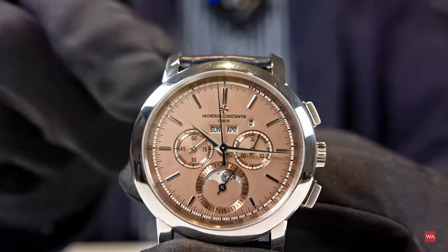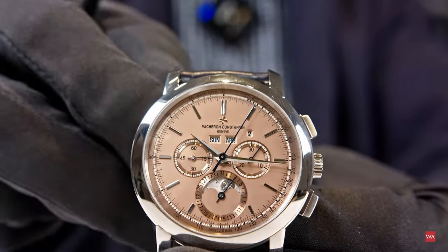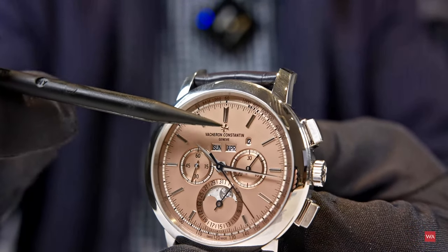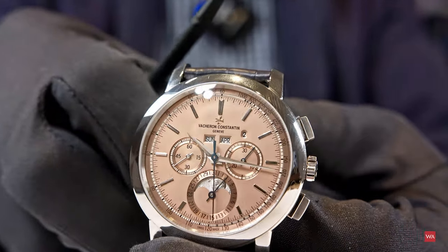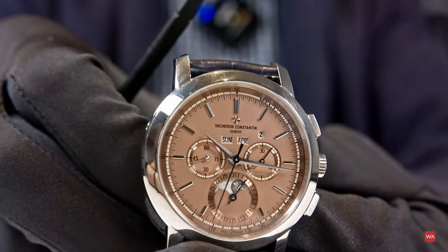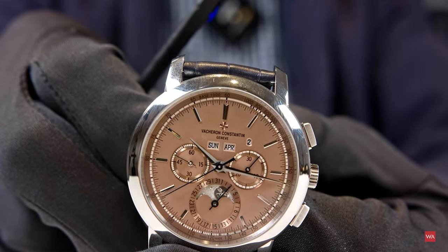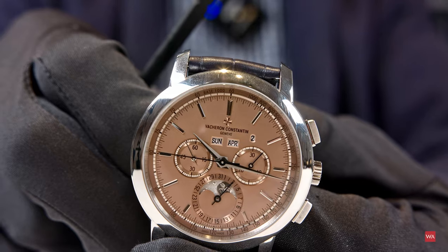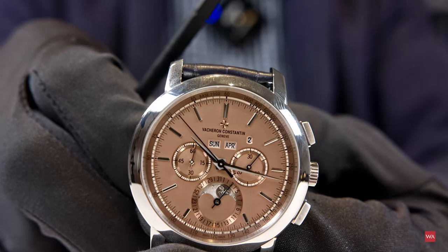When you first look at it, it looks — if not completely oriented — almost upside down, but it has a matte and a polished surface. This is a three-dimensional Maltese Cross, the secret signature of this new platinum and salmon combination. You can see one part of the Maltese Cross appearing black — that is the polished one — and the other part is the matte one.